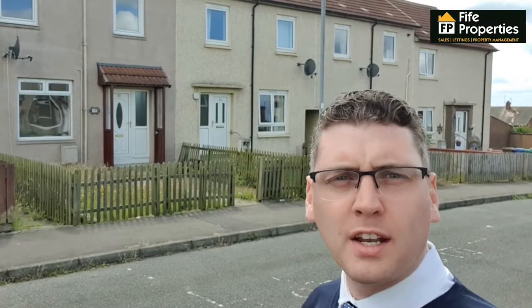Hi everyone, today we are at number 60 Hawfield Gardens in Kenneyway, which is a newly renovated two-bedroom mid-terraced house. This is ideally suited to a family unit and ideally located in close proximity to the local shopping centre and transport links, so let's take a look inside.